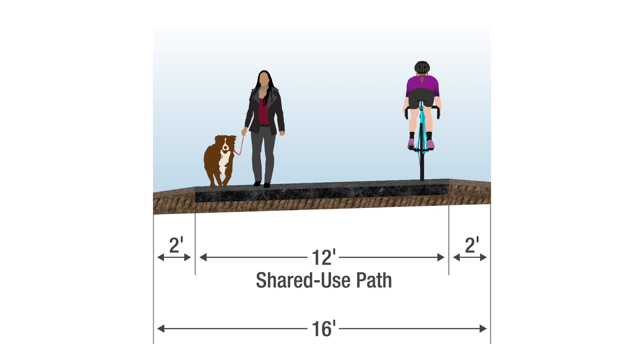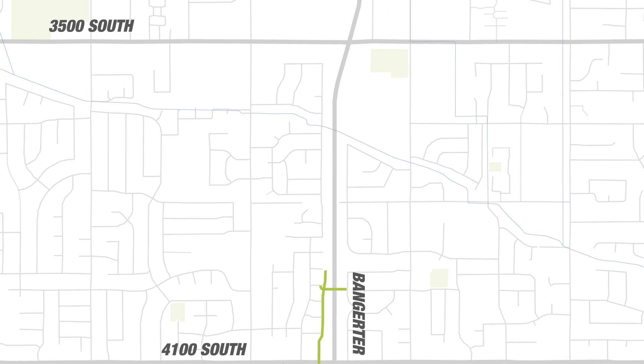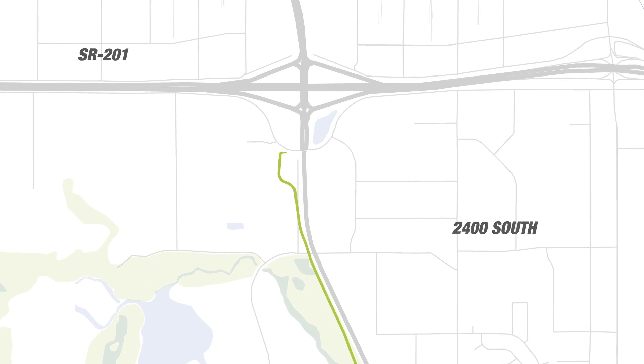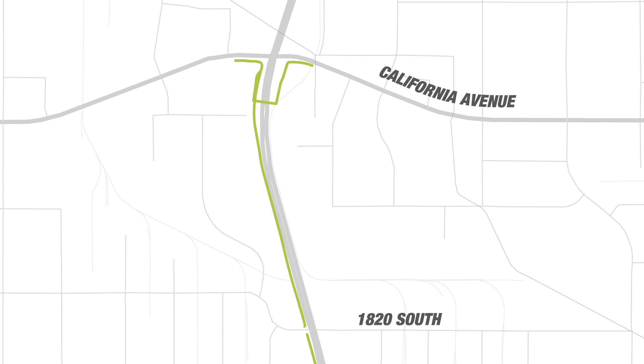Finally, from the beginning, we set out to improve transportation not only for drivers, but also people who walk, bike, and roll in West Valley and Salt Lake City. As part of Option B, a new shared use path will run along Bangor. This path will connect to existing pedestrian infrastructure on the north and south ends of the project, improving connectivity and safety for people traveling without a car.